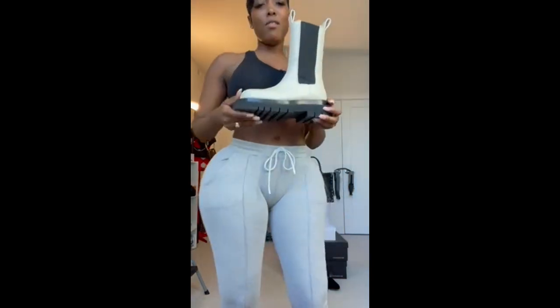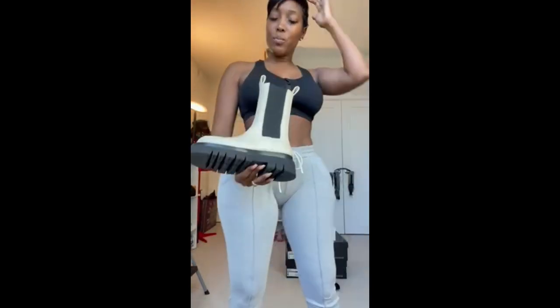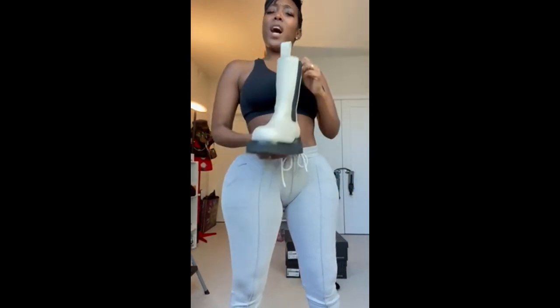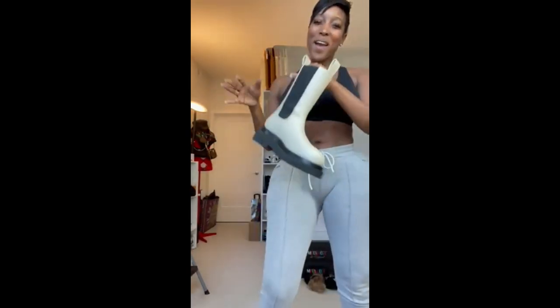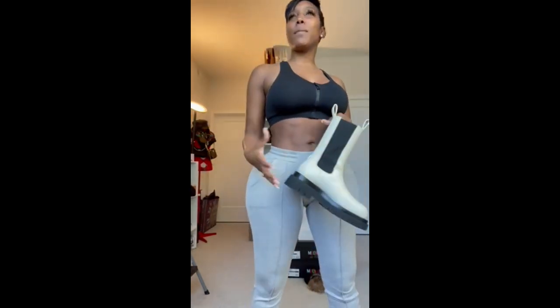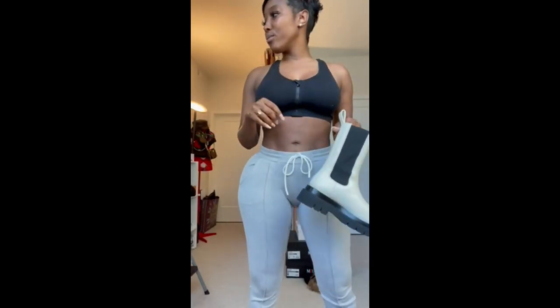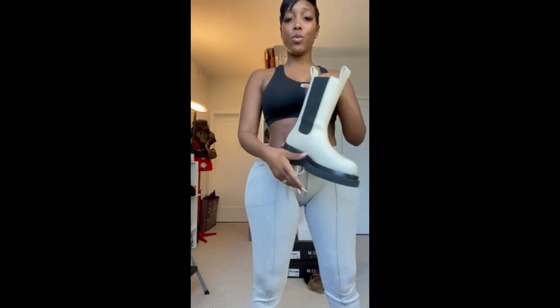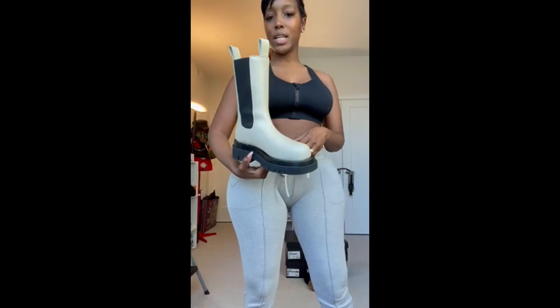I also have this Bottega boot — I don't know what made me buy this one, y'all. I did wear it one time. I think this would be my Ugg boot, pretty much. You know how you have that Ugg boot that you throw on to run into the store, the gas station, the grocery store? I need to get a pair of Uggs by the way — it's good to have a pair of boots on hand. But this is my Ugg boot equivalent — that's how I treat these.